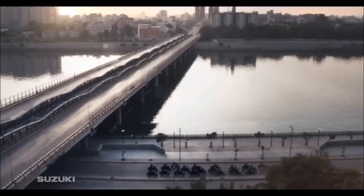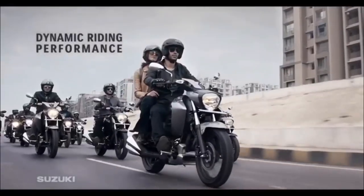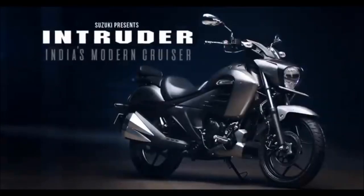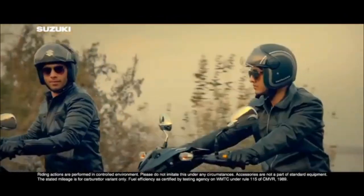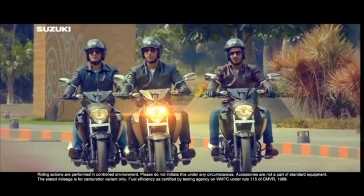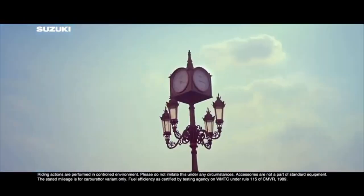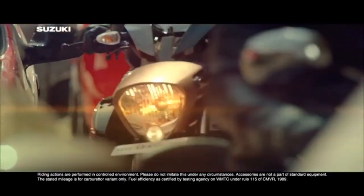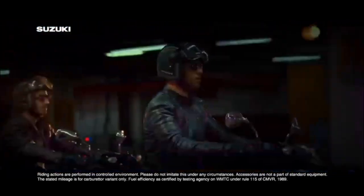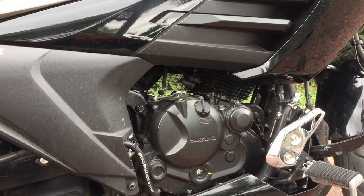Se trata de un nuevo modelo crucero de baja cilindrada. Esta motocicleta ofrece un estilo clásico pero con varios toques modernos que la hacen lucir muy bien, ya que es inevitable no voltear a verla. La he traído, la parqueas y no falta la persona que vaya a preguntarte: ¿qué cilindraje es? Y le contestas: pues 150. Y dicen: la verdad pensé que era más grande, se ve mucho más grande. Puedes sacar unas que otras pláticas al momento de dejarla estacionada.